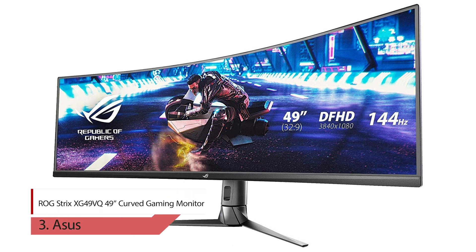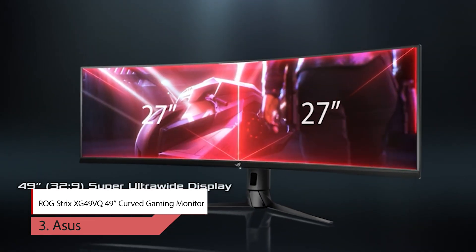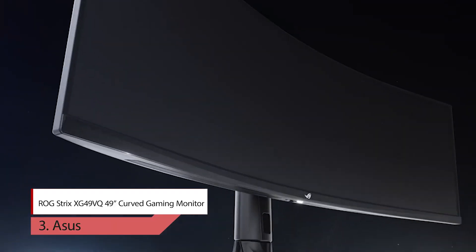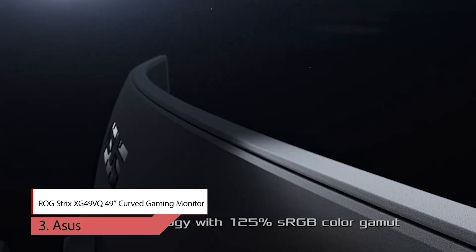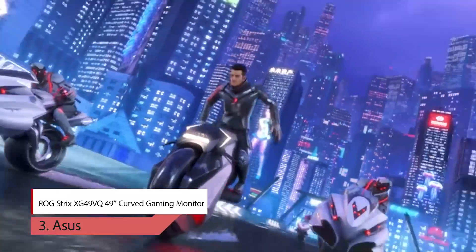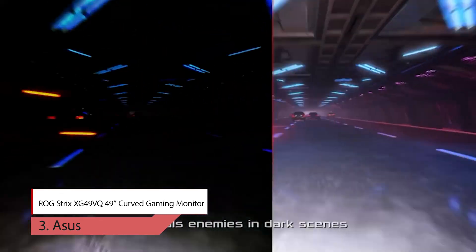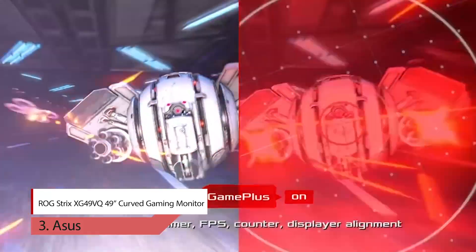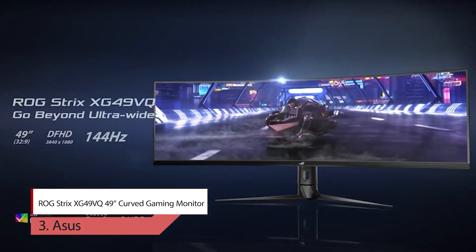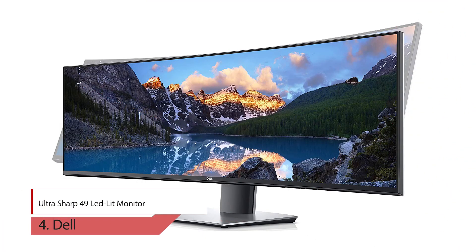Number three: ASUS ROG Strix XG49VQ 49-inch curved gaming monitor. The 49-inch ROG Strix XG49VQ gaming monitor with 1800R curvature delivers the ultimate immersive gaming experience with ultra flexibility for multitasking. With a 32:9 aspect ratio, the super ultrawide display provides the same viewing area as two side-by-side 27-inch monitors. The XG49VQ offers an ultra-fast 144Hz refresh rate, ensuring even the fastest-paced games remain butter-smooth and completely lag-free. Every monitor is tested before it ships to ensure it passes DisplayHDR 400 certification.